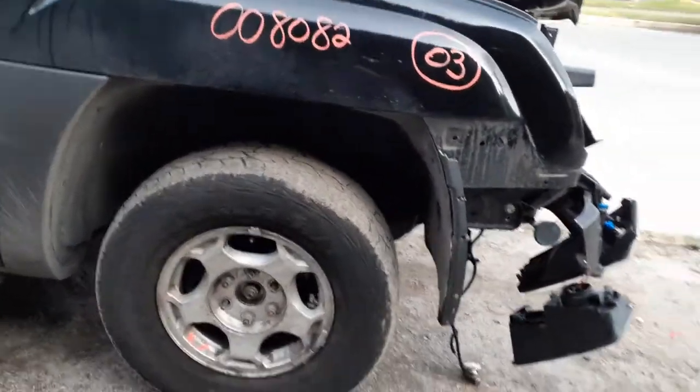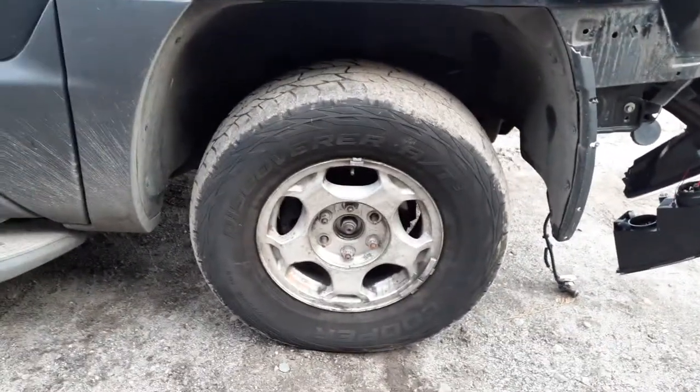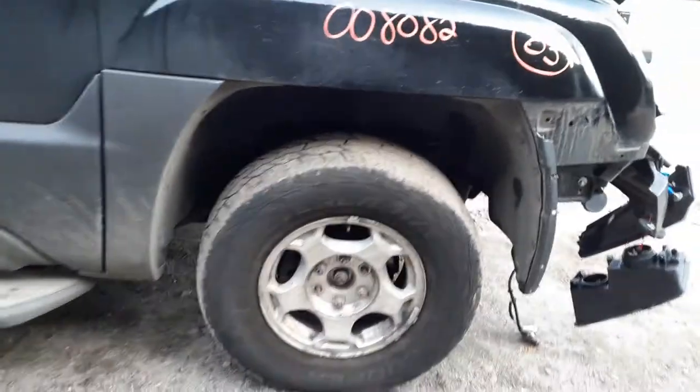You got the 16-inch alloys — a set of four, you got three caps. Wheels are a little dirty and need to be cleaned up, but they're definitely usable.